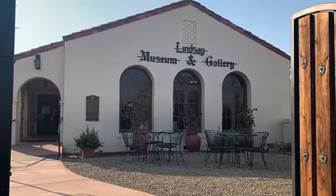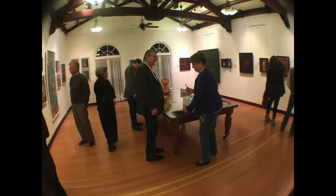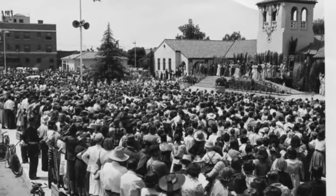To the south, you'll find the Lindsay Historical Museum and Gallery, where exhibits, programs, and lectures endeavor to show how the town's local history intersects with our state and national history.